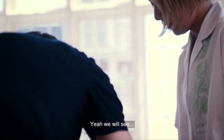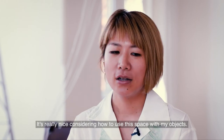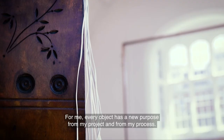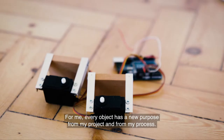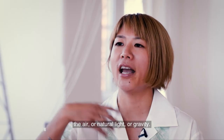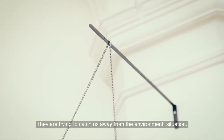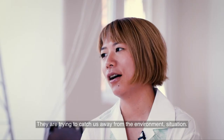We will see. I want to be the first audience of my installation, and I'm still trying to figure out what is the best position of each sculpture. It's really nice to consider how to use this space with my objects. For me, every object has a new purpose from my project, from my process. But they are trying to involve some other elements — the air, or natural light, or gravity. They are trying to catch away from the environment situation.